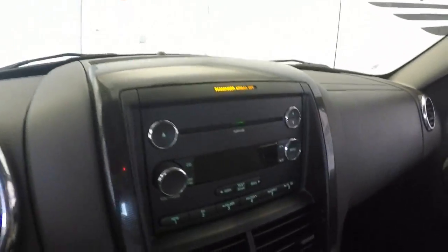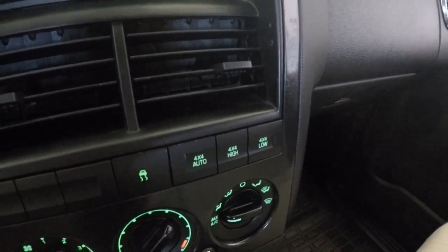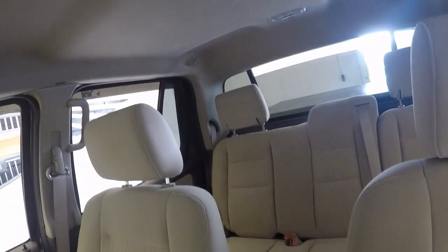It runs nice and strong. It's got a CD player. There's your buttons for your 4x4 control. Also has a cool feature — the rear glass comes down.